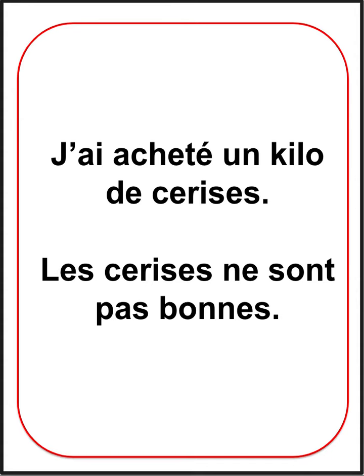The whole purpose of relative pronouns is to join clauses and to avoid repetition. Here's what it looks like as two sentences: J'ai acheté un kilo de cerises. Les cerises ne sont pas bonnes.